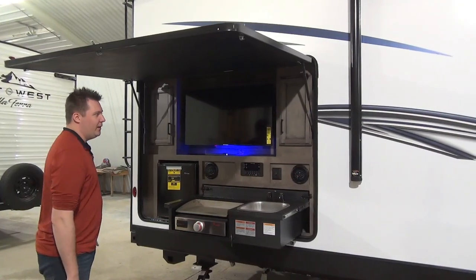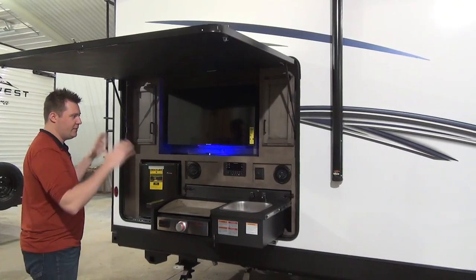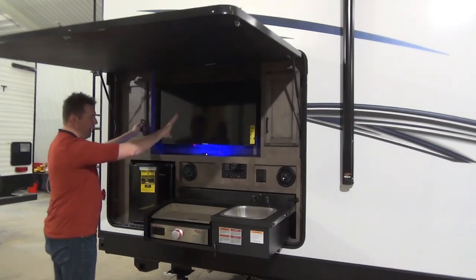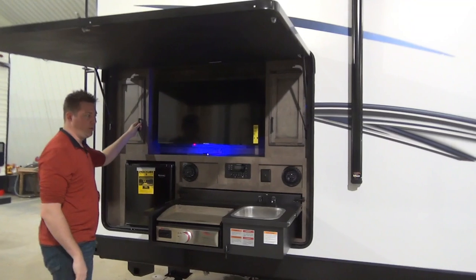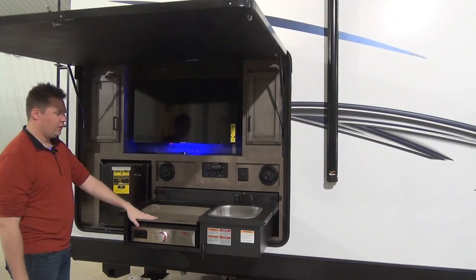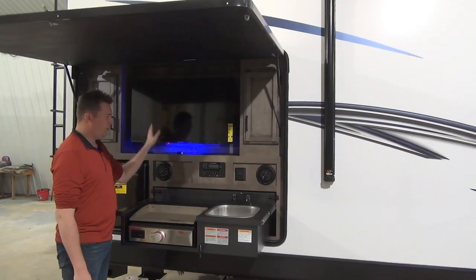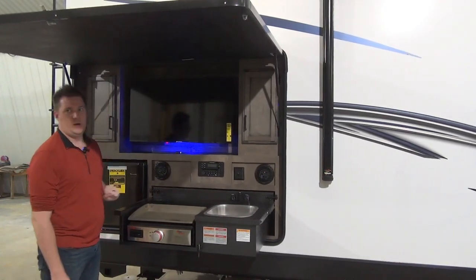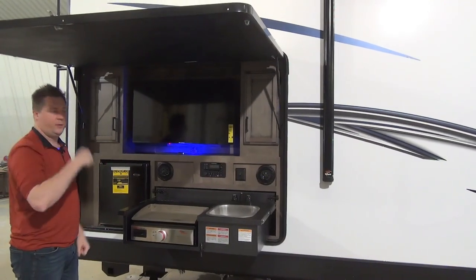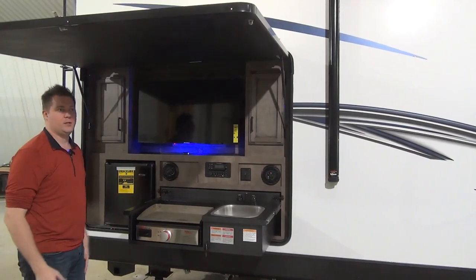On the back of the unit there's a really nice outside kitchen — Sporttreks are famous for that. You've got extra storage, a TV setup for watching the game outside, a fridge, a cooktop, a sink, and a controller for the outside speakers and TV. The roof over the kitchen area is also on hydraulic arms — easy to lift up, perfect for extra rain cover.